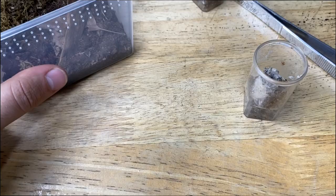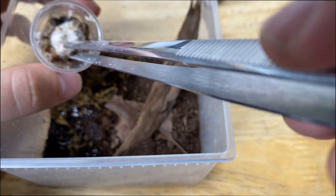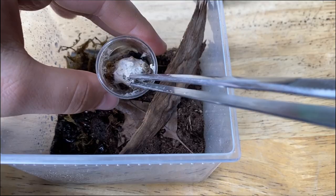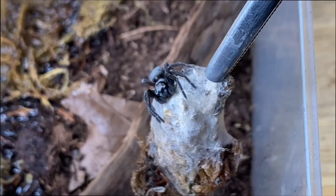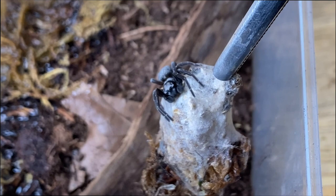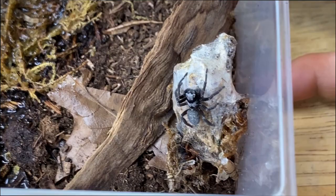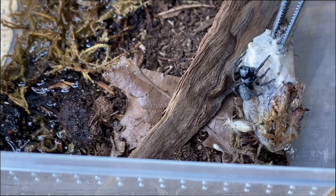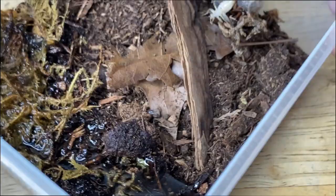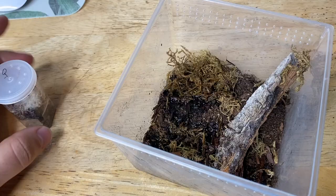Alright, so we have our enclosure. I am going to do a little bit of a spritz because the substrate is literally bone dry — moisten the moss on that side like that. I'm probably just going to prop this up right here. Sorry buddy. And yeah, that's going to be his enclosure. He's probably hating me right now. That was scary. Okay, I'm not going to do that again. I think it's fixed properly. Hopefully he likes it. One down, one to go.